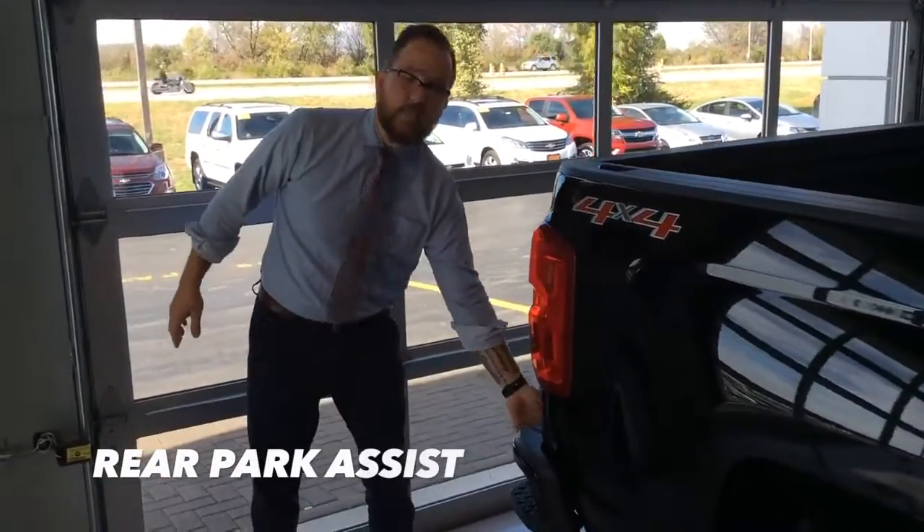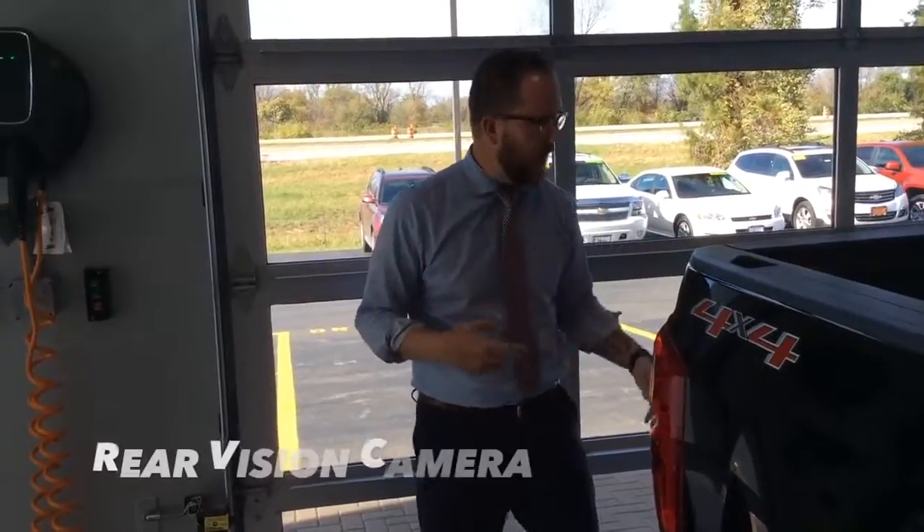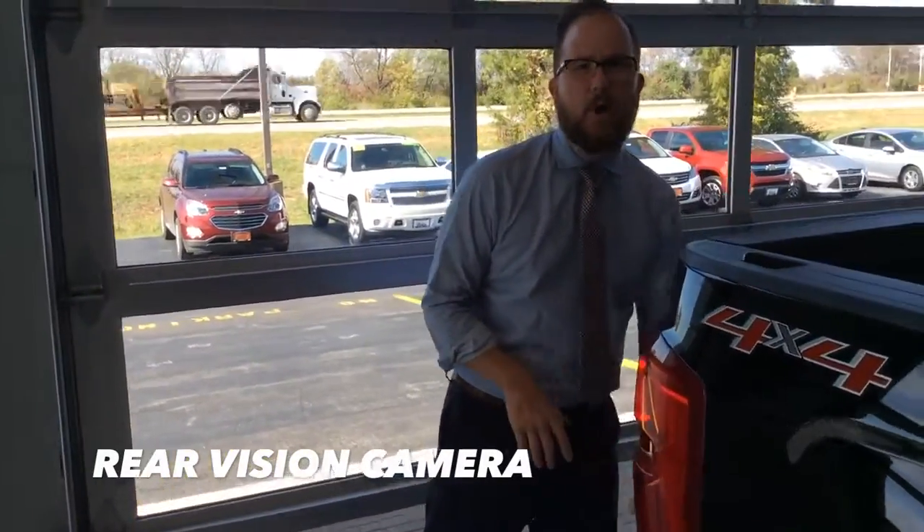In the back of the truck, we're also going to have rear backup sensors — so if you're getting too close it'll give you that alert — and your standard rear vision camera built in.